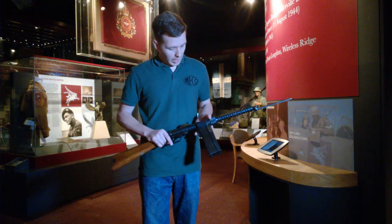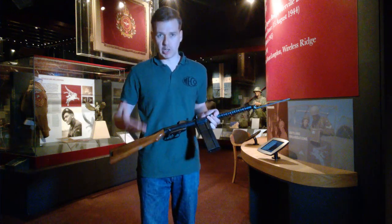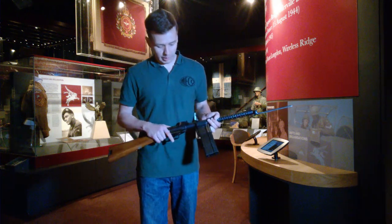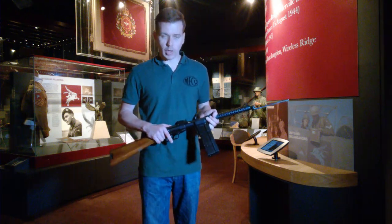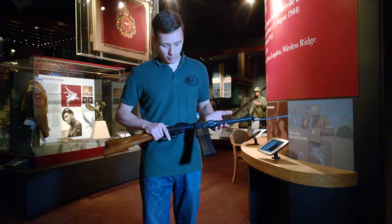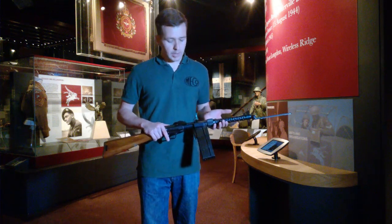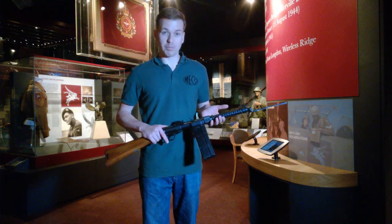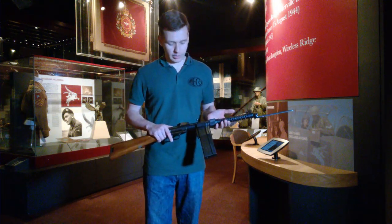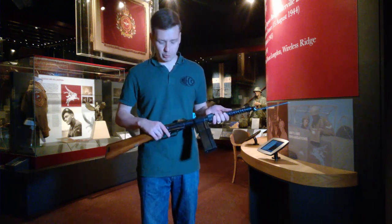It's a fairly standard submachine gun — machine carbine in British terminology — of the time period. The magazine holds 9mm Parabellum in two stacks, one in front of the other, which is why it is so wide. A clever mechanism inside feeds from one stack and then the other. It holds 60 rounds in total, quite a good load, but it fired between 900 and 1,000 rounds per minute, so you get through that pretty quickly.